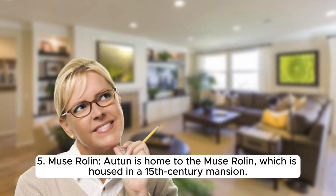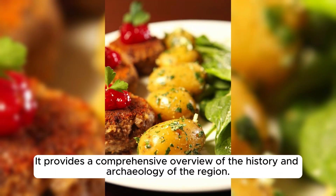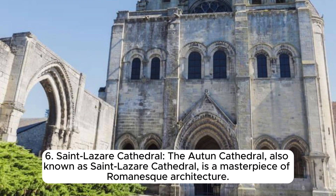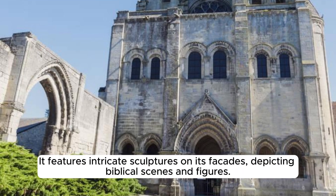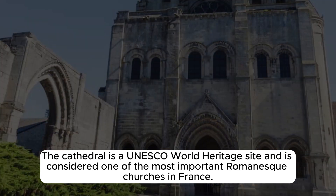Autun is home to the Musée Rolin, housed in a 15th-century mansion, which showcases a wide range of artifacts from the Gallo-Roman period, including sculptures, mosaics, and everyday objects. The Autun Cathedral, also known as Saint-Lazare Cathedral, is a masterpiece of Romanesque architecture featuring intricate sculptures on its facades depicting biblical scenes and figures. The cathedral is a UNESCO World Heritage Site and is considered one of the most important Romanesque churches in France.